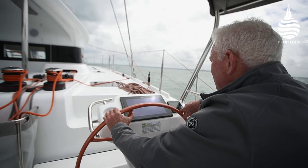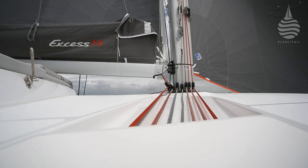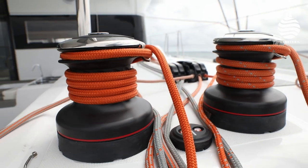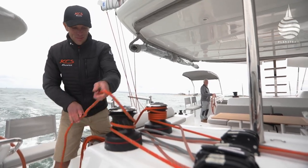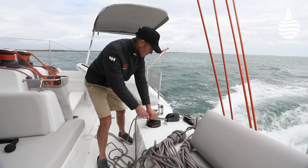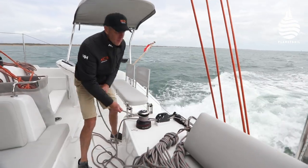The control lines are all very close to hand. They are all led back — pretty much all of them anyway — led back onto the starboard side, which makes it very easy to ease and sheet the jib. You can get to the main sheet traveller, which is close to hand as well. So all the controls are very easy to get to.